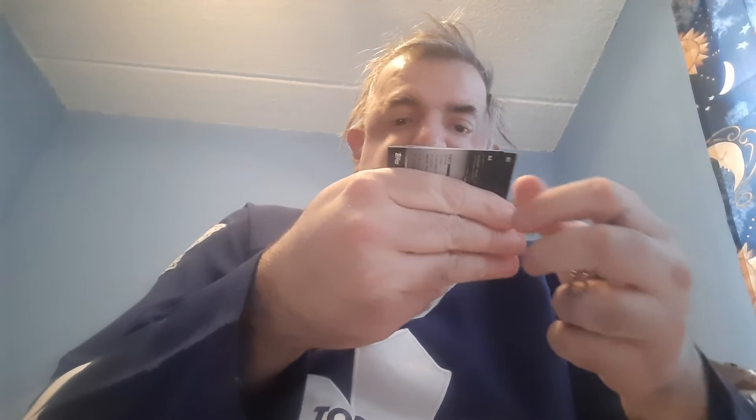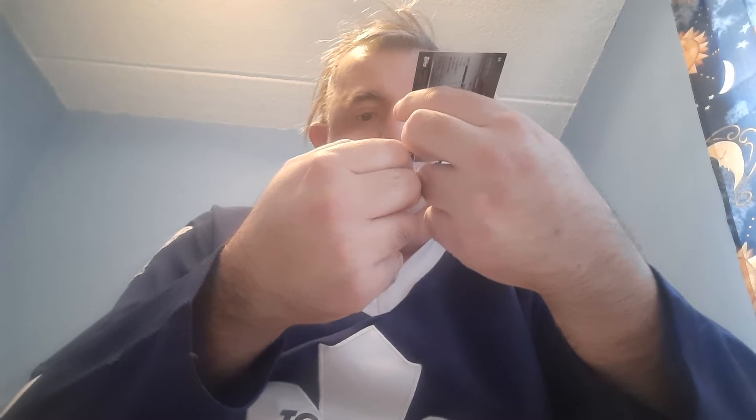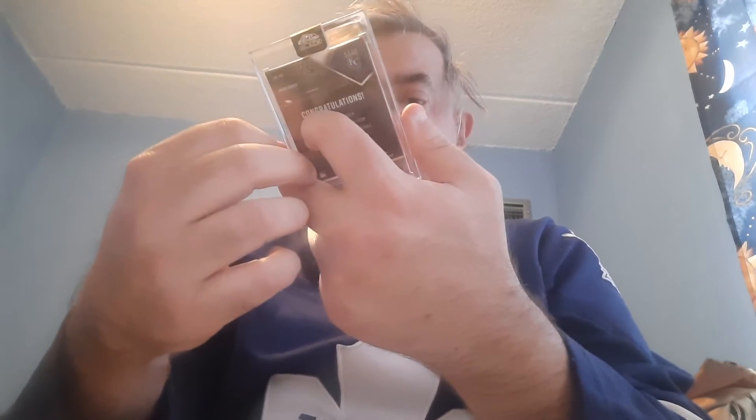My little pack contains Yelich, Tim Anderson, and a shiny numbered to 199 — Robert Ruiz. Now as for the hits, who is it? Is it numbered? A Brady Singer. Don't think it's numbered. That was a terrible box.